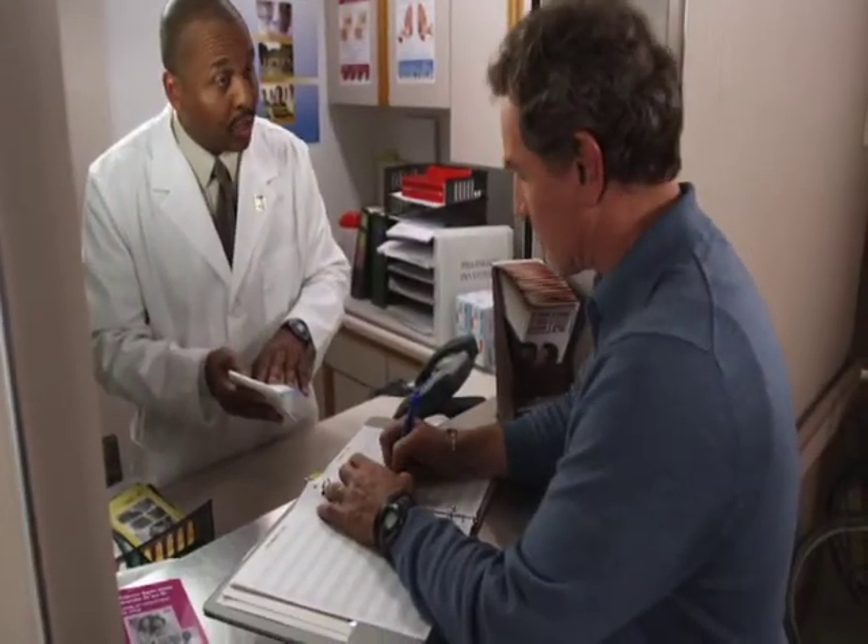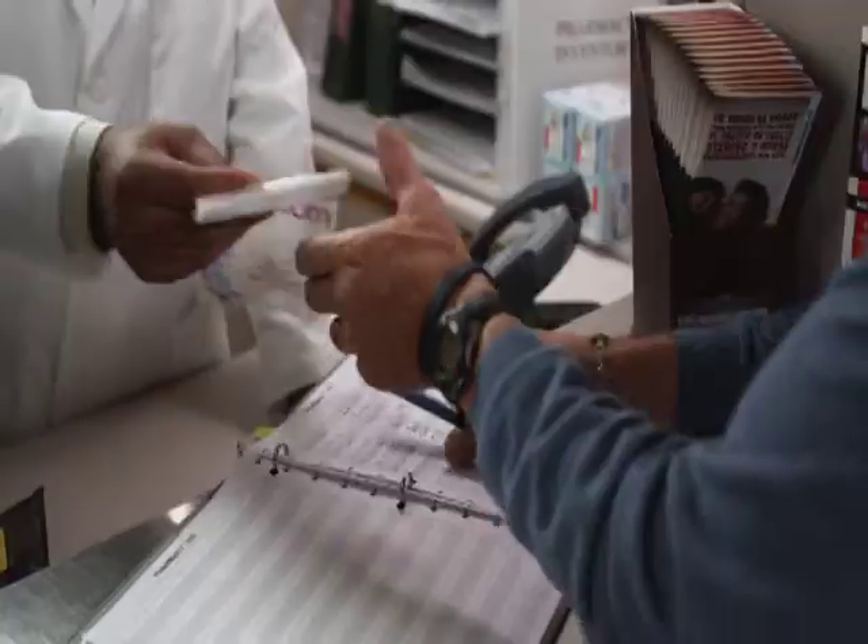If your INR is too high or too low, your doctor may change the amount of medicine that you take until your INR is within a range that's right for you.